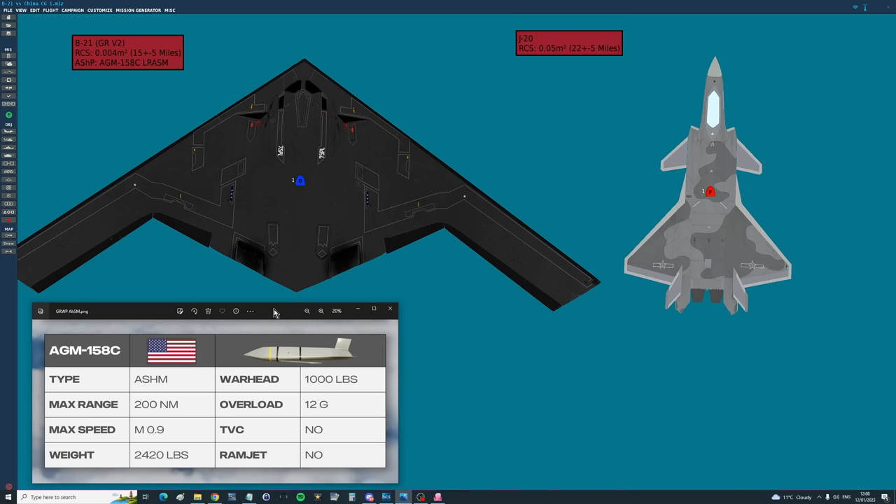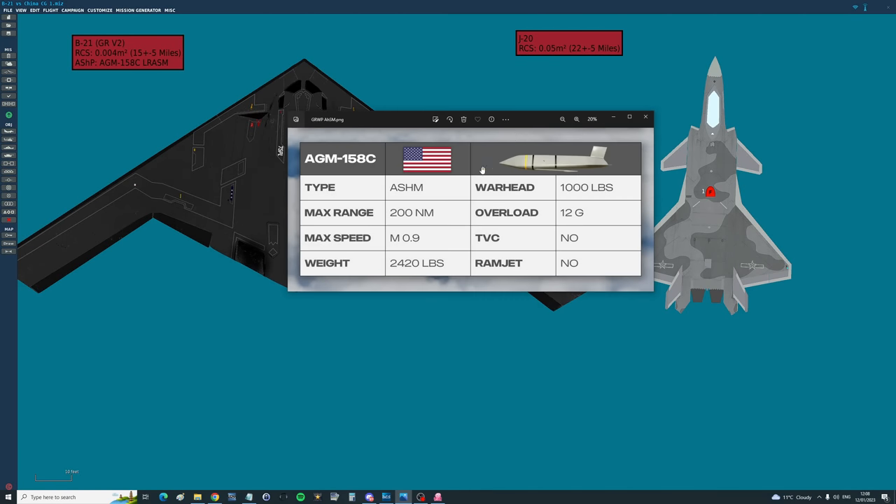The missile is of course the AGM-158C LRASM. It has a range of around 200 nautical miles — about 240 statute miles in our version — a penetrating warhead of 1,000 pounds, and it can sink just about anything. It's one of the most powerful anti-ship missiles in the world.